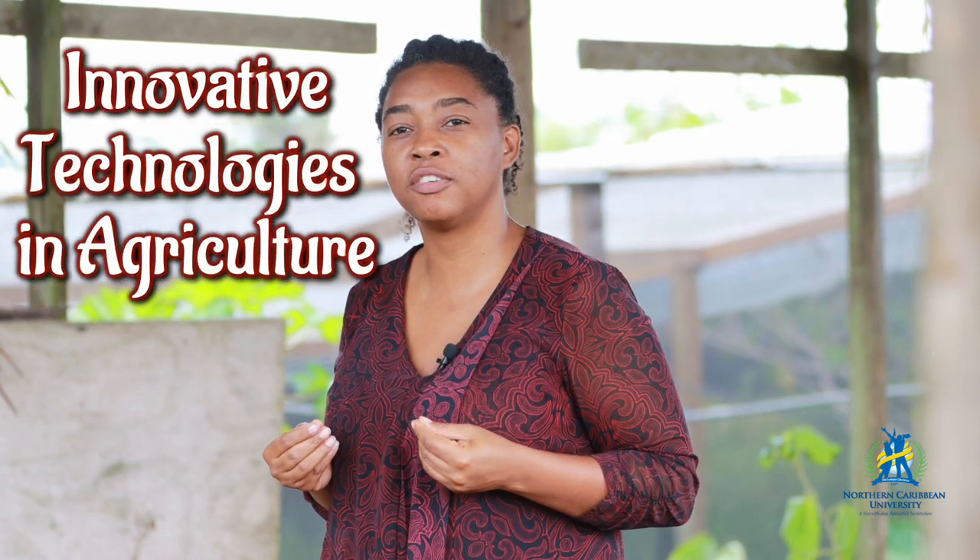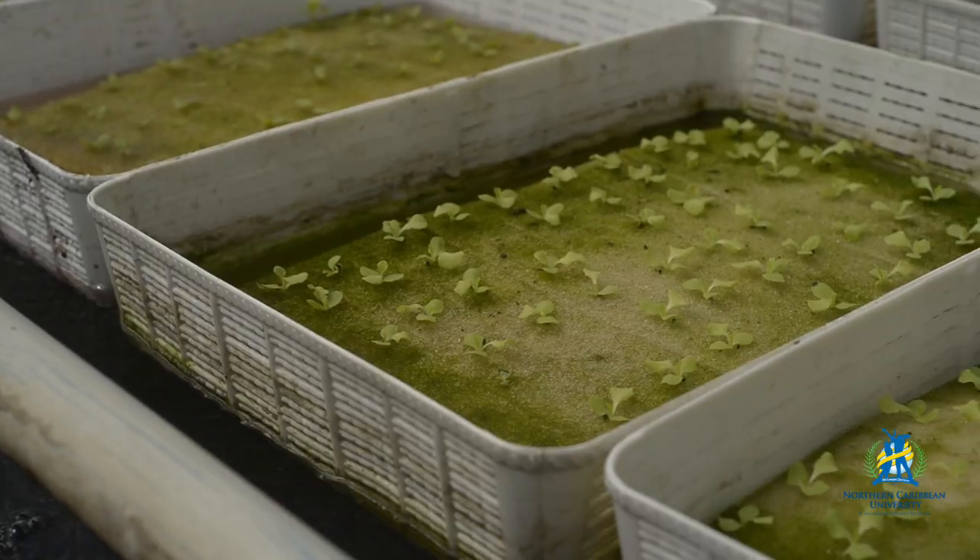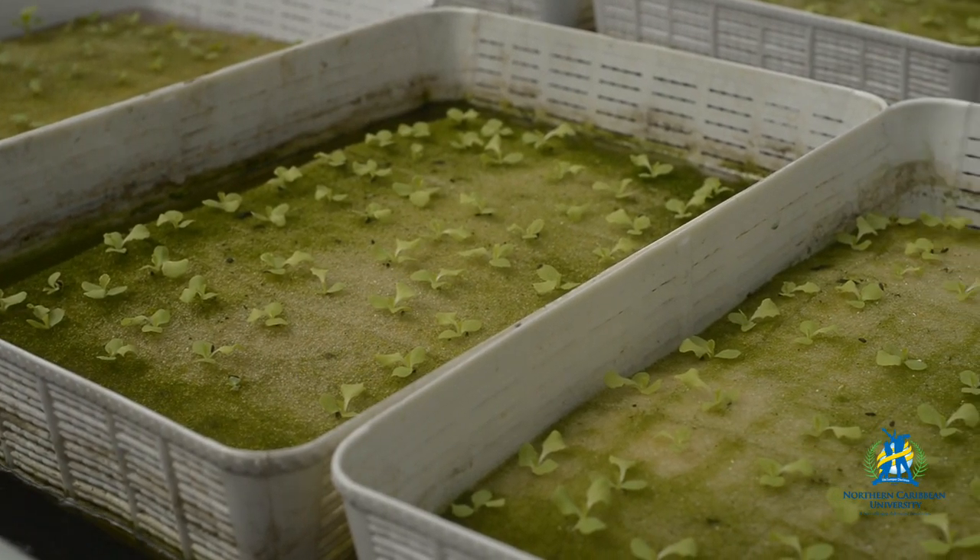Lastly, we have Innovative Technologies in Agriculture. This course focuses on three soilless, cutting-edge means of growing plants, whether commercially or for your home purposes. These are hydroponics — using only water and nutrients to grow your plants — aquaponics, which is a hybrid of the hydroponic system where we include fish rearing, and aeroponics.